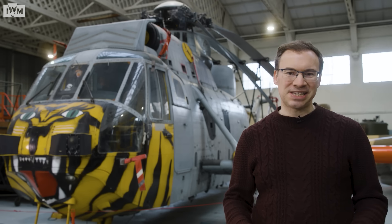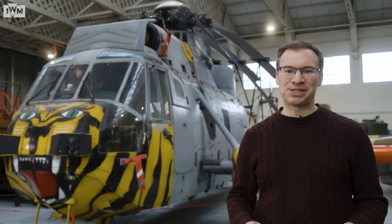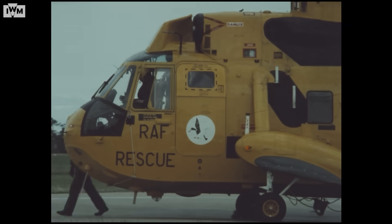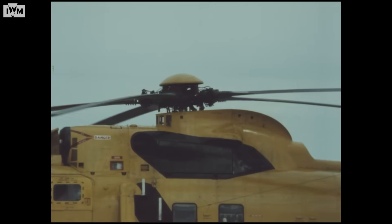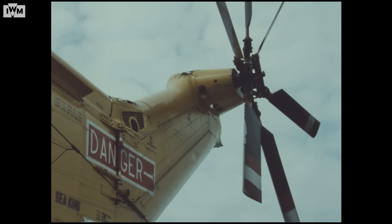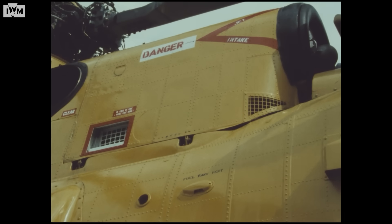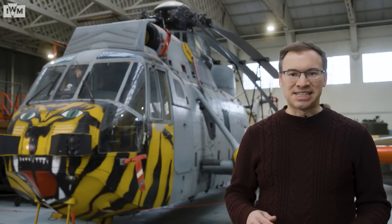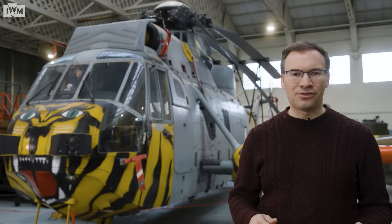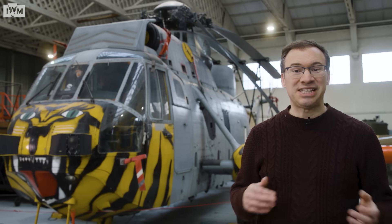RAF Search and Rescue Sea Kings are immediately recognisable in their bright yellow high visibility colour scheme, and were famously the aircraft flown by His Royal Highness William, Prince of Wales during his service with RAF Search and Rescue from 2010 to 2013. This illustrates how the versatile Westland Sea King, designed for naval warfare, was adapted to serve as a peacetime aircraft.